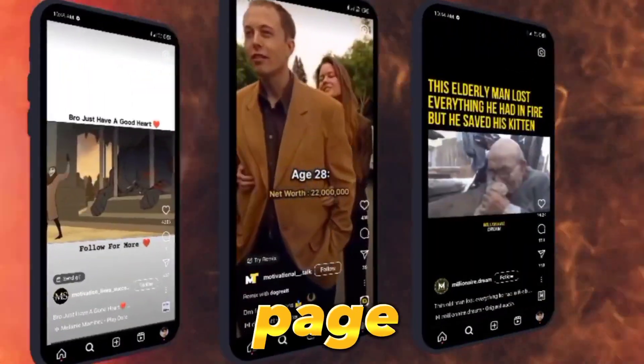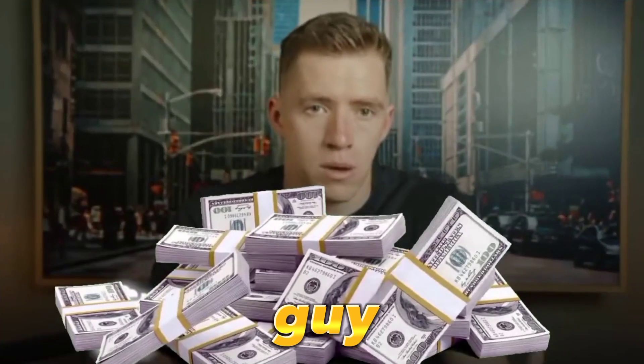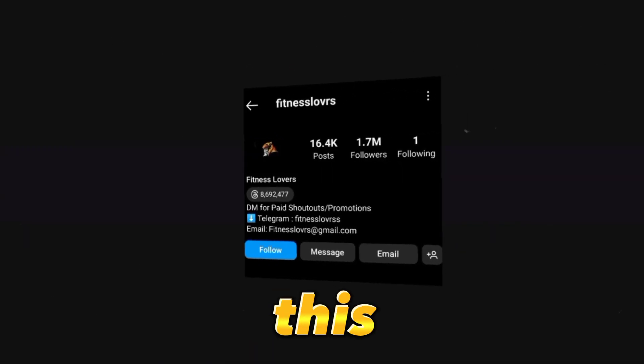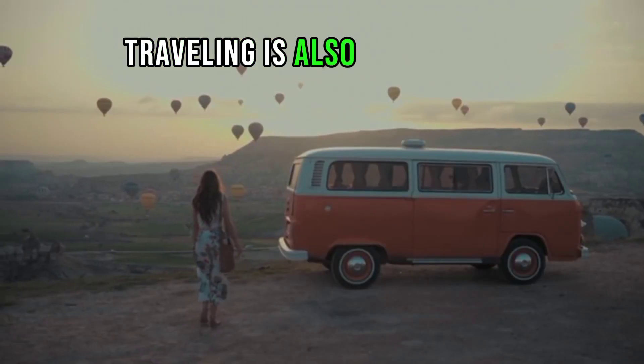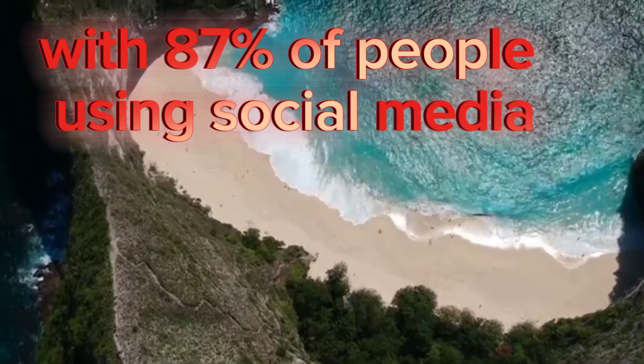Did you know that with your Instagram page, you could be making money every month or even every day? Just like the guy who was able to make over $26,000 in three months with a simple motivational page. Traveling is also a huge market, with 87% of people using social media for travel inspiration.